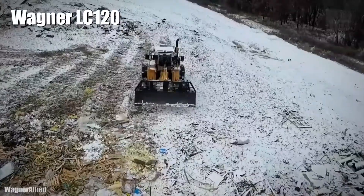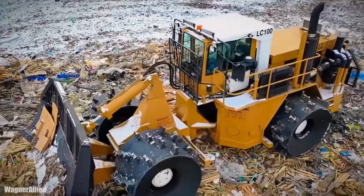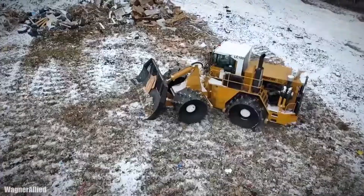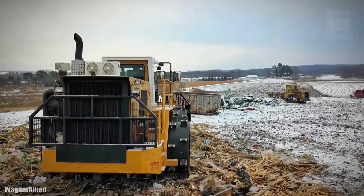Wagner LC 120. It is a reliable, high-productivity landfill compactor that has been made in the United States. It is designed to work in the toughest environments and keep the operator safe and comfortable.